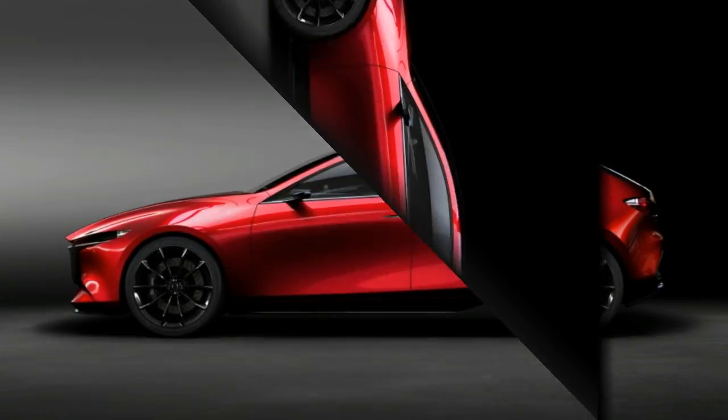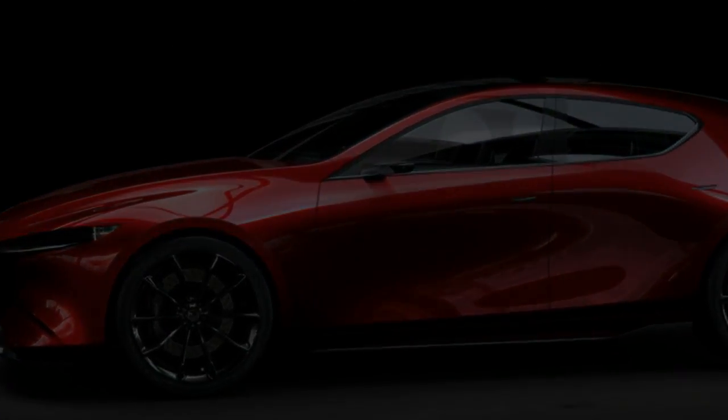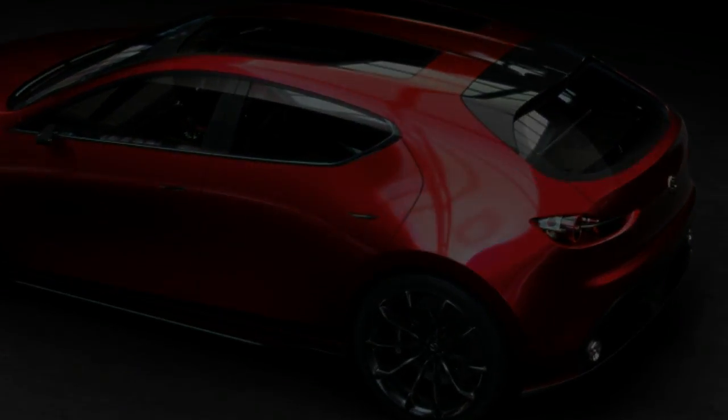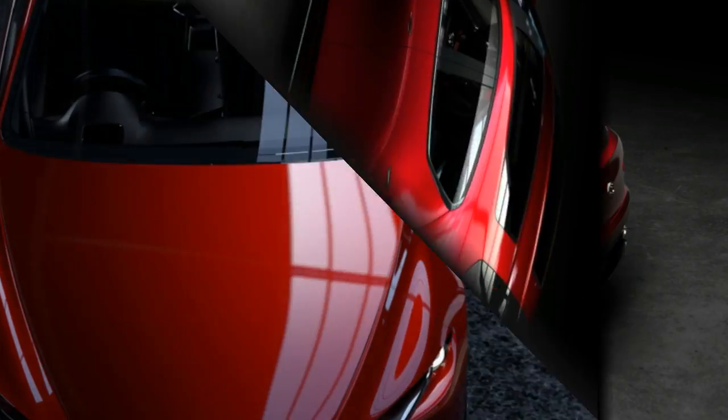Mazda considers its Skyactiv-X engine to be a major breakthrough. The inline-four uses spark plug-controlled compression ignition, which combines traditional ignition of the fuel mixture via spark with diesel-style compression ignition. We've recently reported on how it works and drove a development mule with the engine.